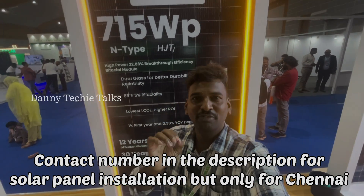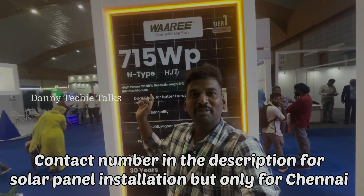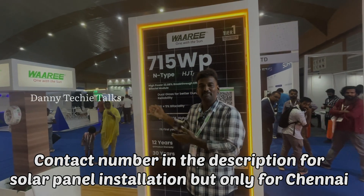In this video, we will talk about the 715 watts output and efficiency. If you are interested in this solar panel, contact me via the description number. If you are a solar engineer, you can install this solar panel.